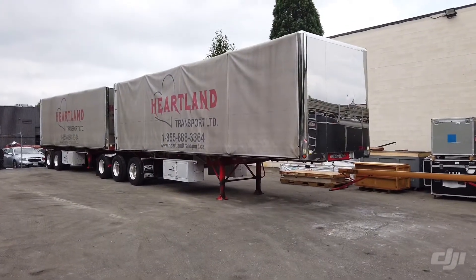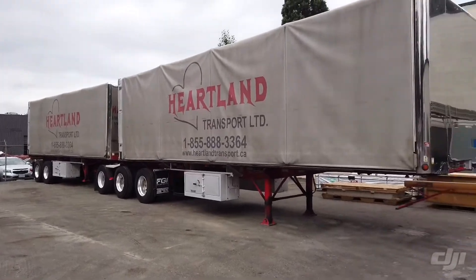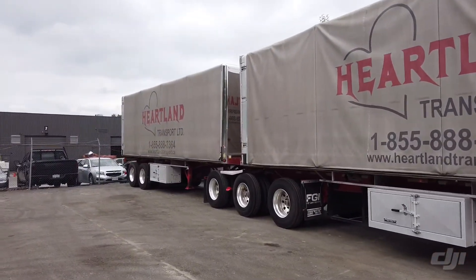Saturday, August 22nd, Able Auctions will be auctioning off this 2014 Load King B-Train Chinatop Flat Deck Trailer. It's a beautiful B-Train, certified till October 31st, 2020.